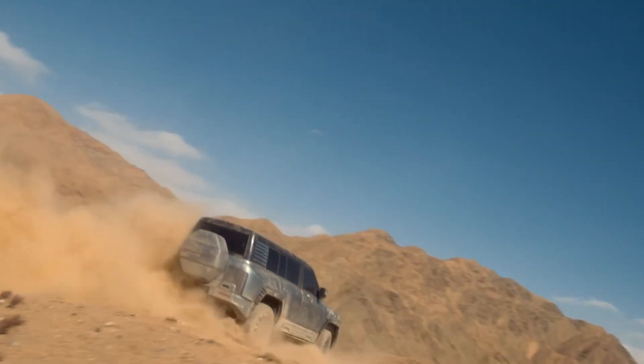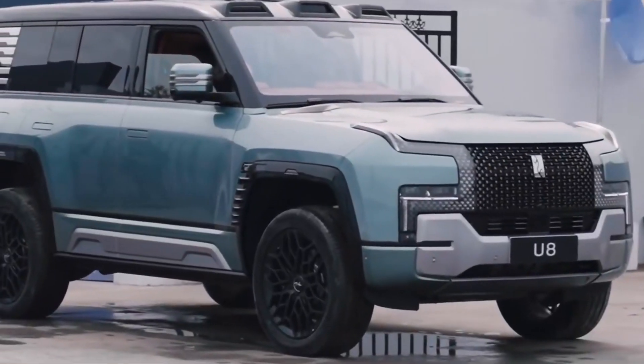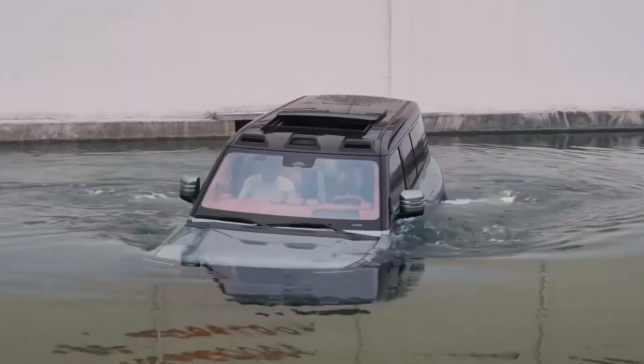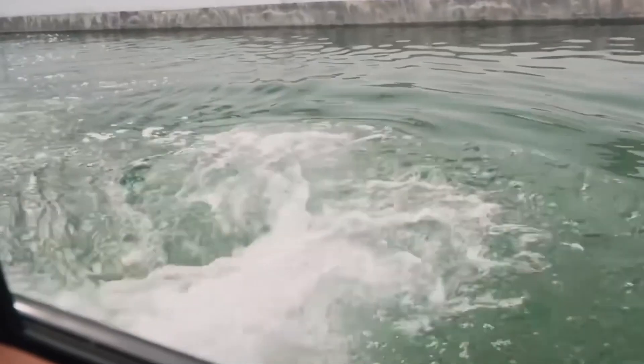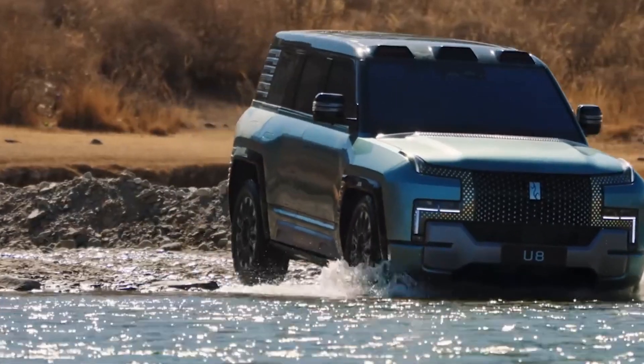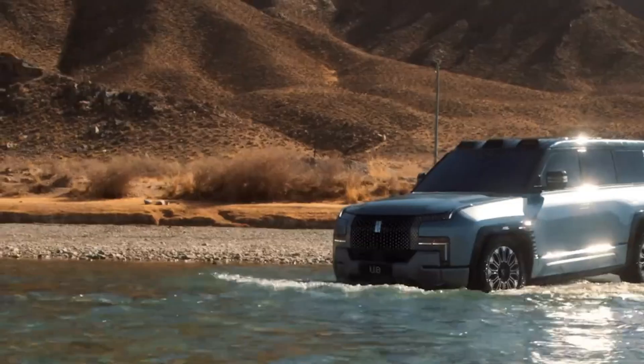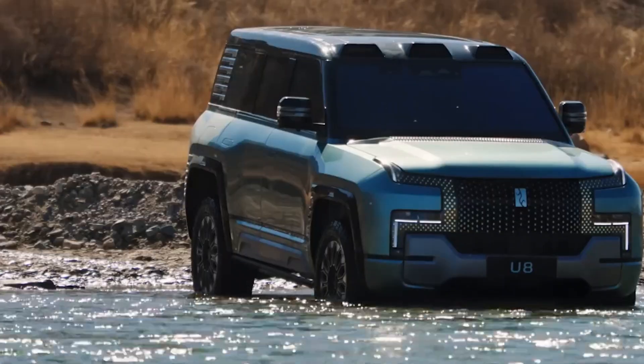With over 1,100 horsepower, the U8 accelerates from 0 to 62 miles per hour in approximately 3 seconds, demonstrating exceptional performance. Its advanced battery technology, powered by BYD's blade battery, ensures top-tier safety, durability, and an impressive driving range.